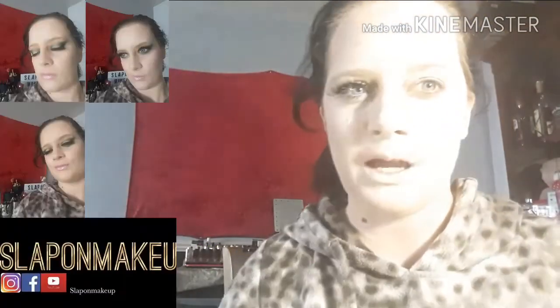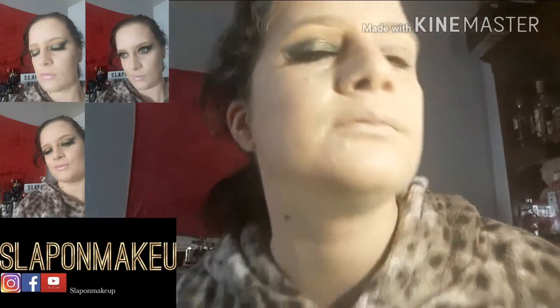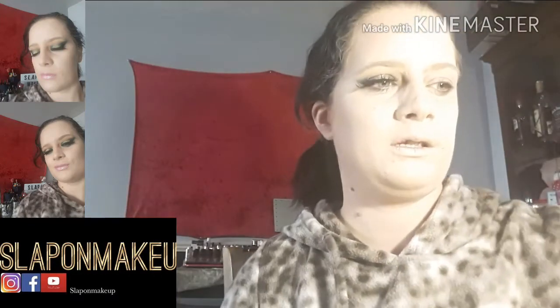Hi guys, welcome to Step on Makeup. My camera is looking so bright today. If I can do this you can see my much broken hair. I think I'll leave it like that, let the camera adjust itself.